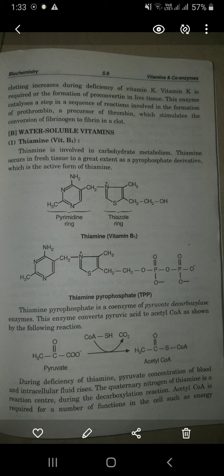Vitamin K is required for the formation of proconvertin in liver tissue. This enzyme catalyzes a step in a sequence of reactions involved in the formation of prothrombin — a precursor of thrombin — which stimulates the conversion of fibrinogen to fibrin in a clot. There are two types: vitamin K1 from plants and vitamin K2 from animals. K2 is more effective than K1.